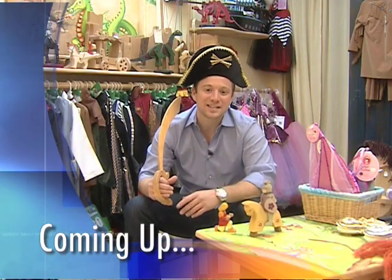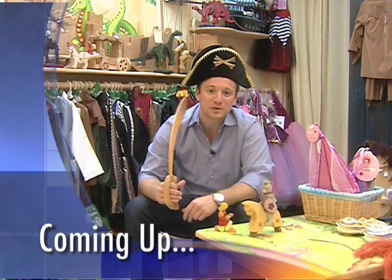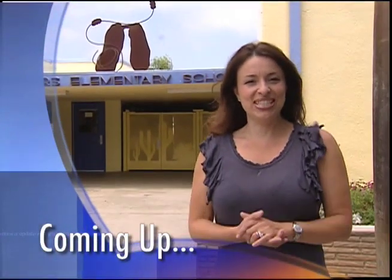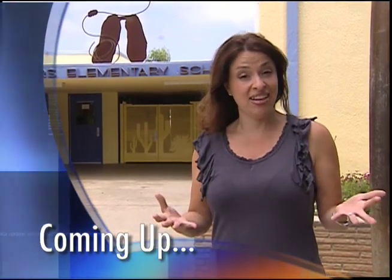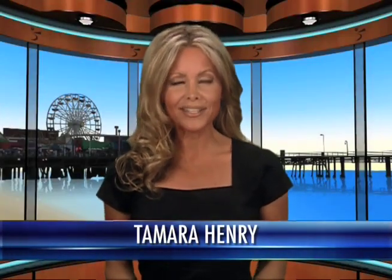These days, toys are all about plastic and batteries. Coming up next, one local Santa Monica store takes us back to the simple life, when toys were just toys. Elementary students at Will Rogers Learning Community are really excited about recycling. I'm Yana Kay, and I'll tell you why, next. We have these reports and more news about the city of Santa Monica, so keep watching.